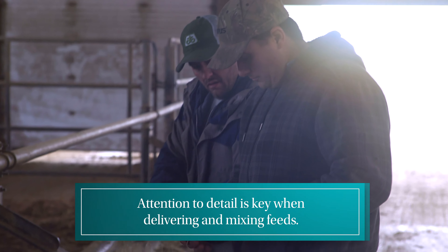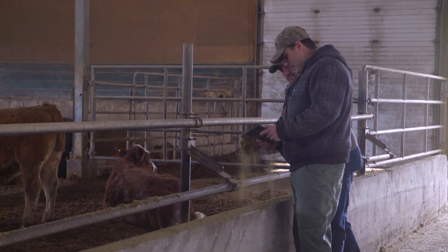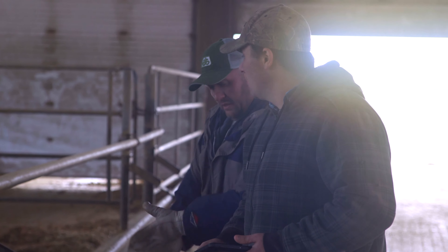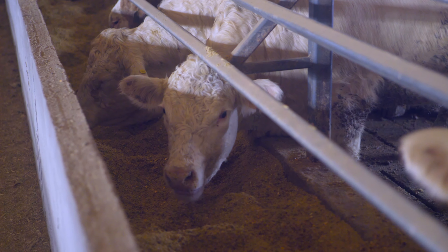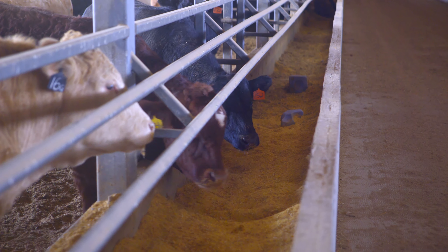Our feeding system is called Performance Beef, done on an iPad. We have a ration set up and the person feeding knows what that certain group is getting. When they come in to feed, if they notice feed left over in the bunks, they'll take a bunk score of 10, 15, or 20 percent of what's remaining, so the next time we feed we will cut them back to keep about 10 percent left in the feed mangers at all times. We don't want the feed mangers to run empty, because cattle will gorge and then feed intakes will go up and down — we like to keep them consistent.